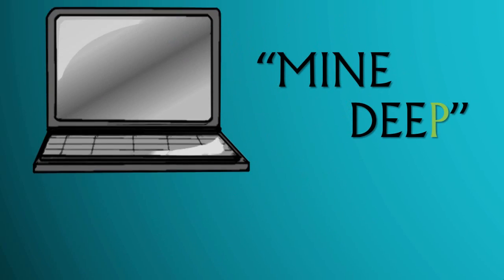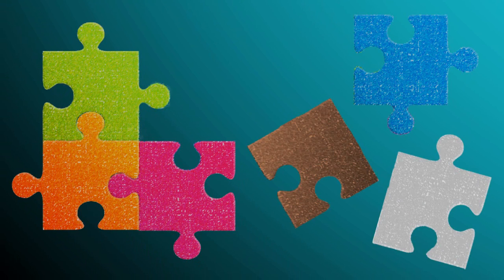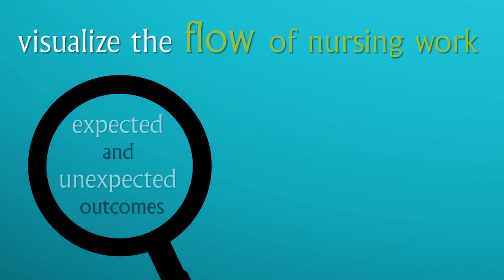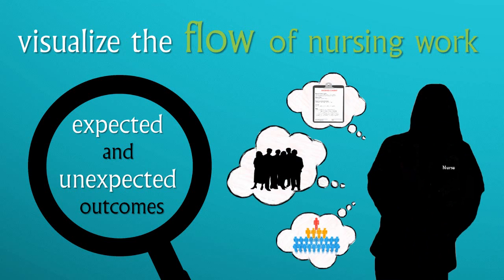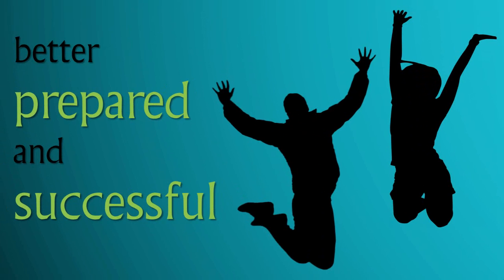The best way to dig deep depends on the time you put into practicing. Knowing something is missing with your process is not the same as knowing what is missing and how to fix it. You need a way to visualize the flow of nursing work, identify expected and unexpected outcomes from patient care, and understand how you interact with others in the healthcare system itself. Following our proven mind-deep approach to nursing competence will allow you to be a better prepared and successful student and NCLEX candidate.